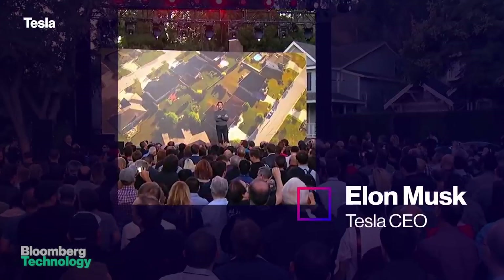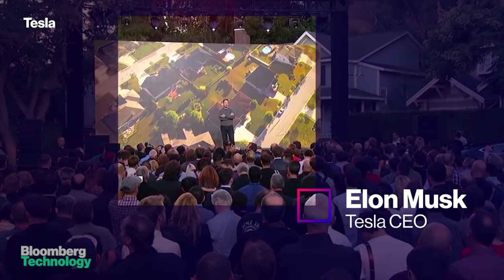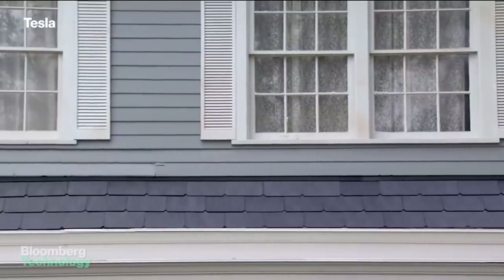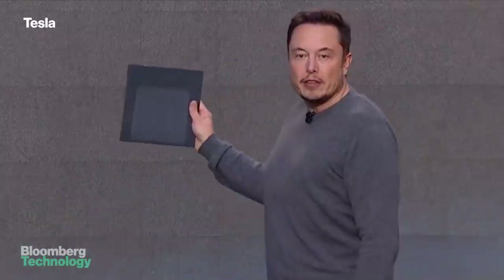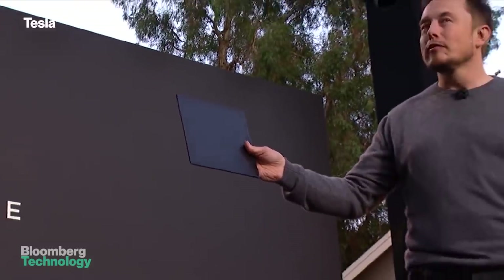People really care about their homes. They love their homes, and they really want them to be better. Here's how it works. The top of the roof tile is made of textured glass. It looks like shingles from most angles, but it allows sunlight to pass through from above and into a standard solar cell with almost no loss in efficiency.